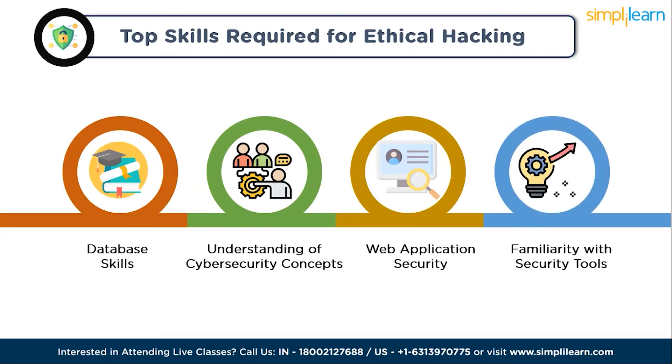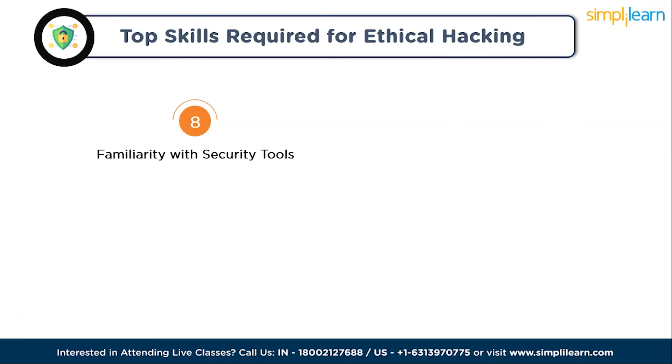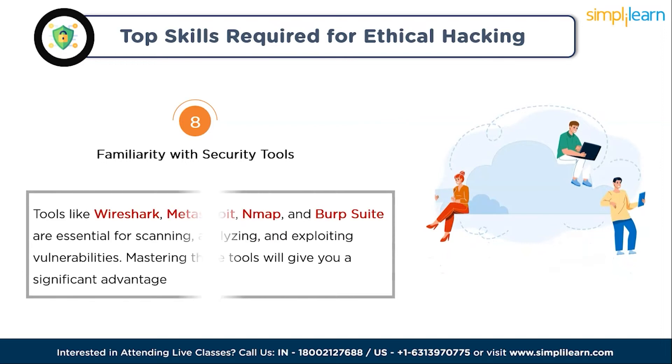Skill eight is familiarity with security tools. Tools like Wireshark, Metasploit, Nmap, and Burp Suite are essential for scanning, analyzing, and exploiting vulnerabilities. Mastering these tools will give you a significant advantage.